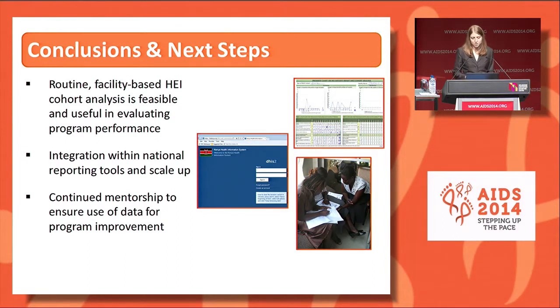In conclusion, routine facility-based HCA is feasible and useful in evaluating program performance, most notably highlighting the large gap in meeting our EMTCT targets through the breastfeeding period. Next steps include integration within the national HIV reporting tools and health information system, as well as continuing scale-up to more facilities. We will also continue mentorship with a focus on data use for program improvement as part of the broader EMTCT strategy in Kenya.